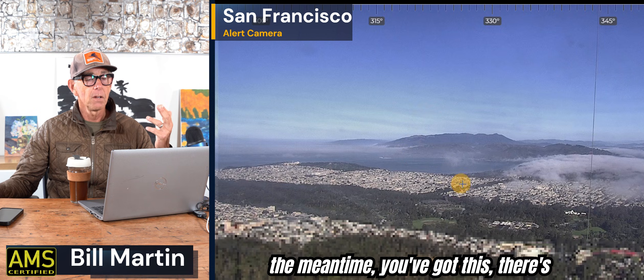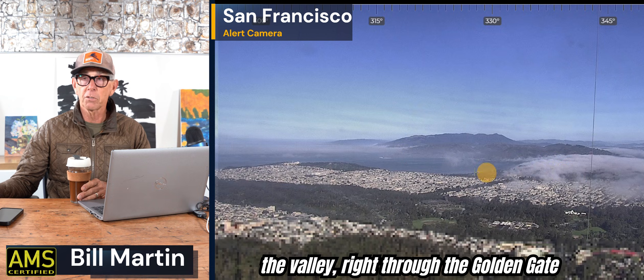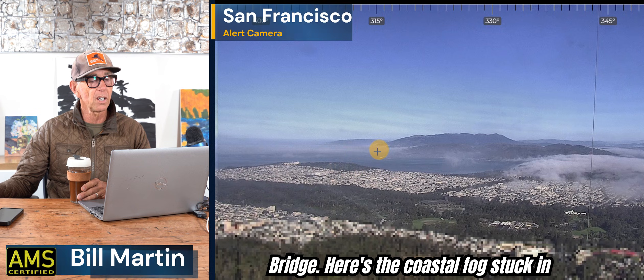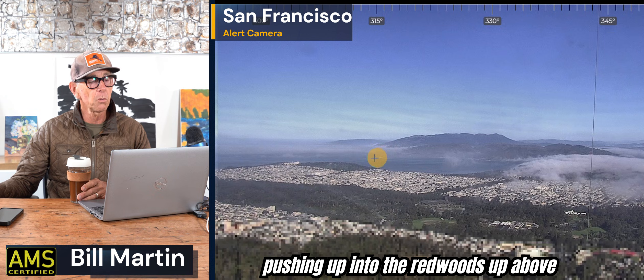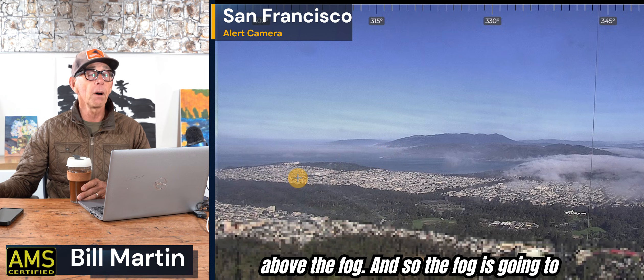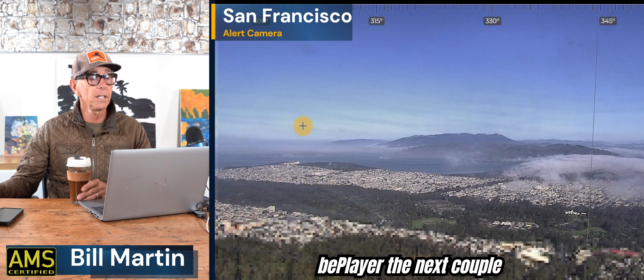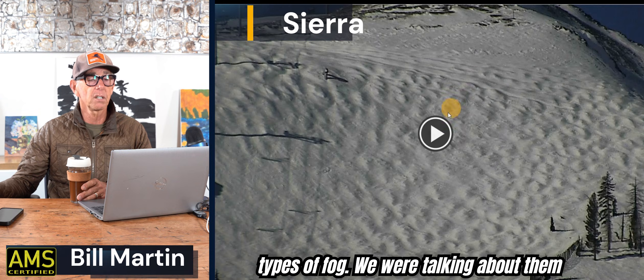In the meantime, there's the valley fog trying to come out through the valley, right through the Golden Gate Bridge. Here's the coastal fog stuck in at Bolinas and Point Reyes — see how it's pushing up into the redwoods above Stinson Beach. Beautiful day above the fog. The fog is going to be a player the next couple of mornings, but that's a nice-looking shot because you can see both types of fog we were talking about earlier.